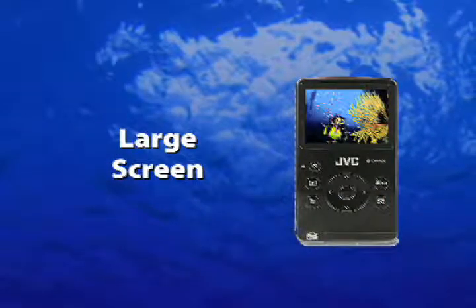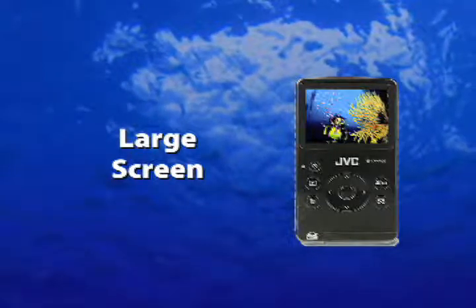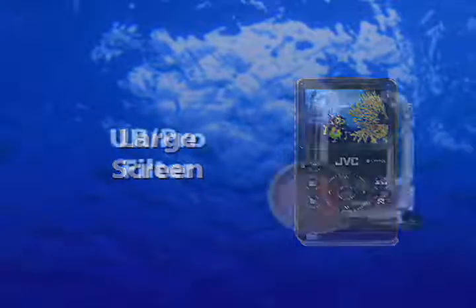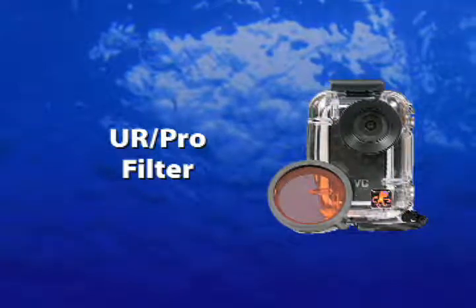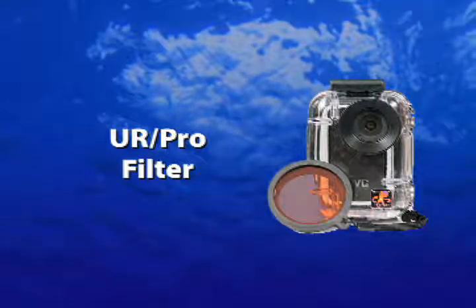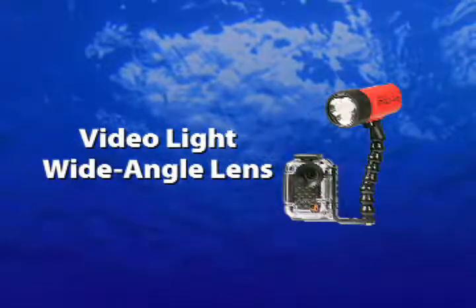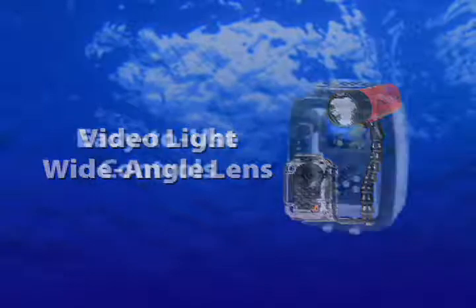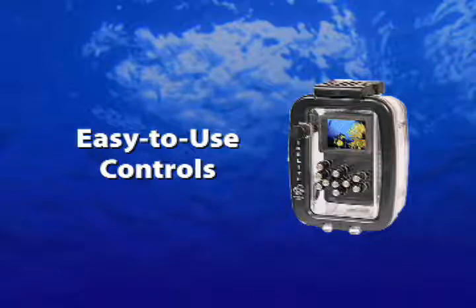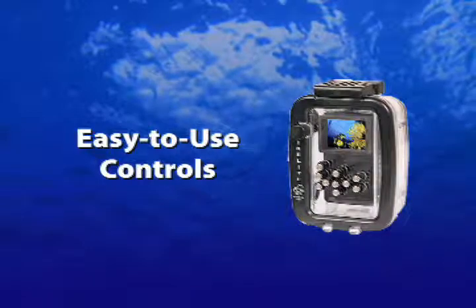A large 2-inch color monitor makes composing images easy. Image stabilization and a 4x digital zoom further extend the camera's capabilities. The compact housing is tiny enough to fit in many BC or dry suit pockets. A UR Pro color correcting filter is standard. Available options include an LED video light and a 20mm wide-angle lens. The best part, though, isn't optional — you can get the base package including both camera and housing for under $500, well within any diver's budget.